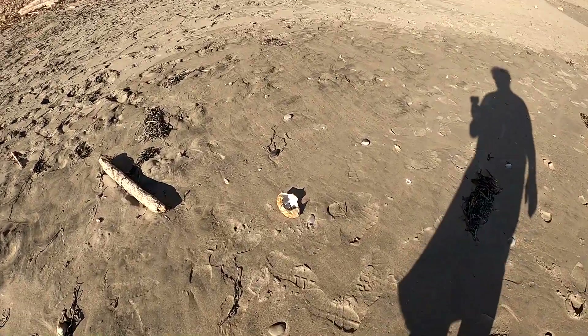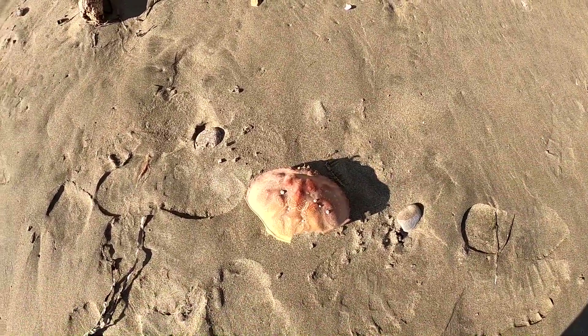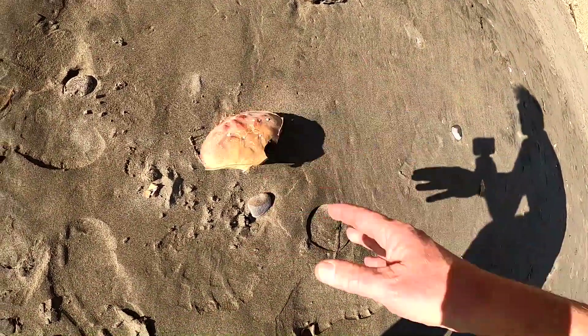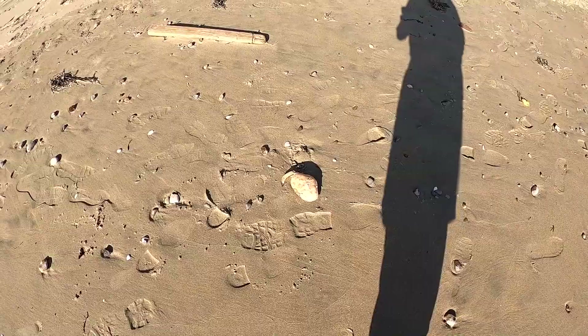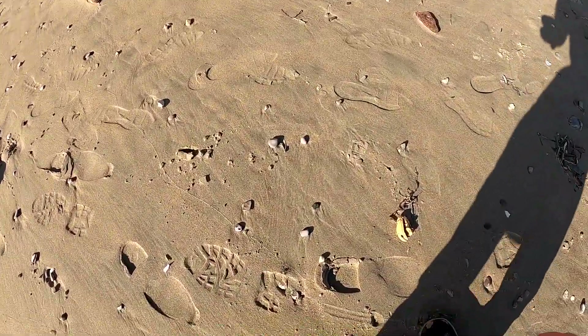Here's a crab shell - that's pretty big, a good sized crab shell there. Check this one out, another crab, and I think its claws are over here.